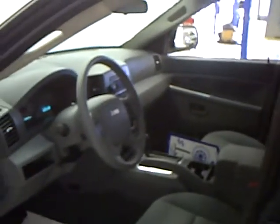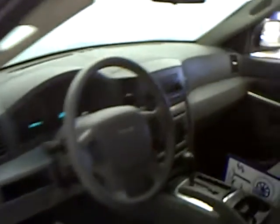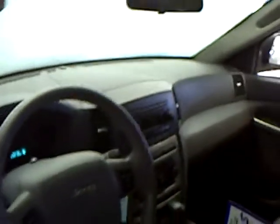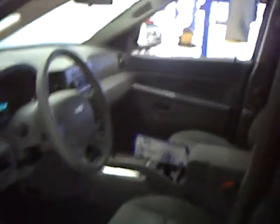You can see it has the medium blue-gray cloth interior, AM/FM CD player, power windows, locks, air, tilt, cruise — so it's very well equipped. It's a very nice vehicle with a power driver seat as well.